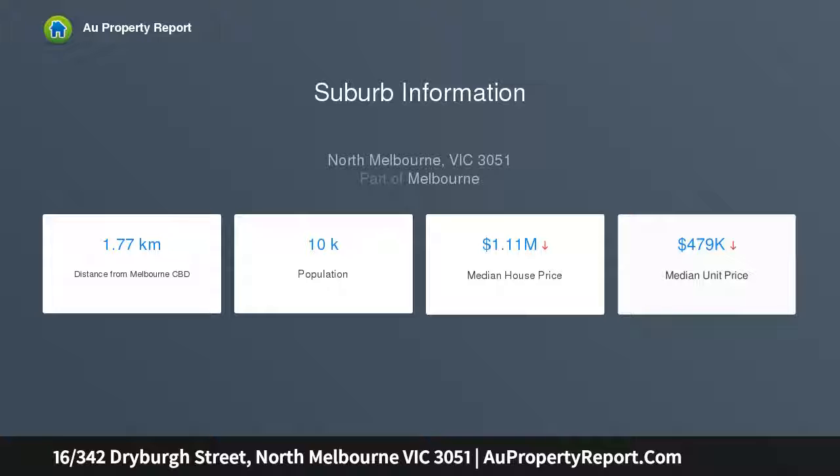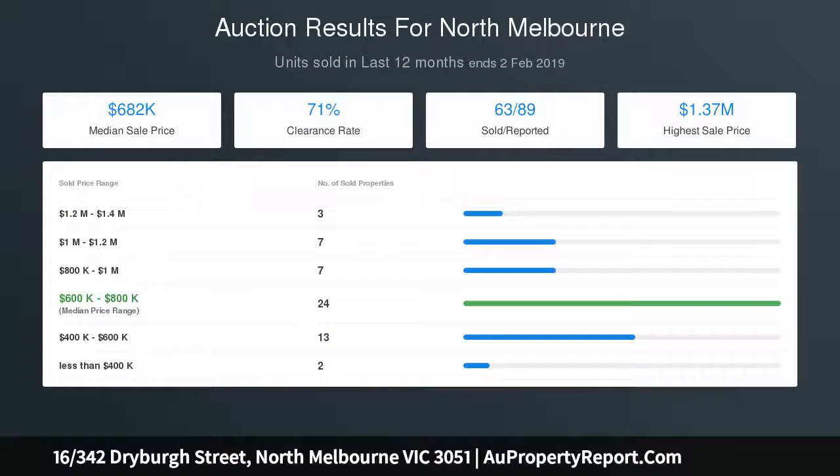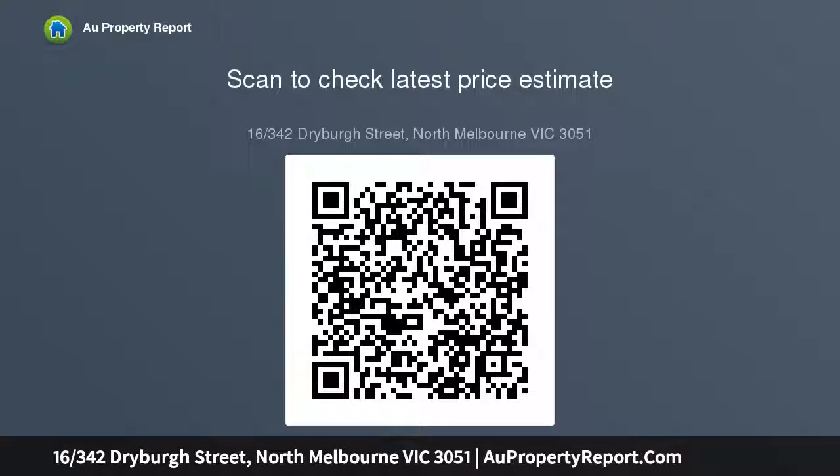Residents also enjoy use of a generous modern bathroom with shower over bath and laundry. A car space makes a significant contribution to the sense of amenity, amplified by the open greenery of Royal Park and the nearby universities and hospitals that ensure a range of options. The property is located within the University High School catchment zone.